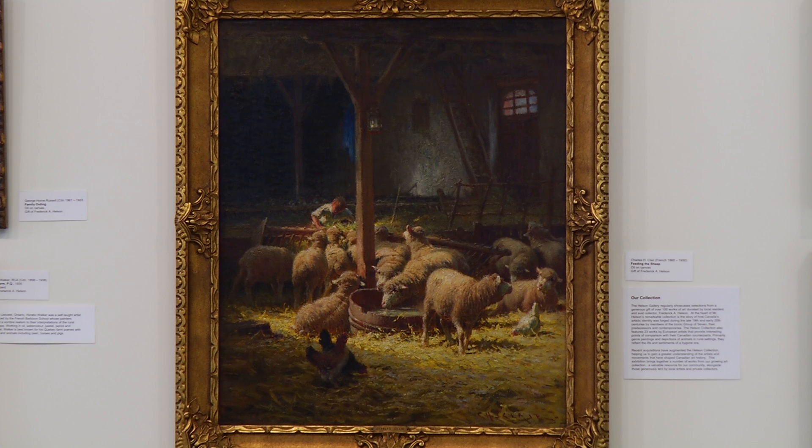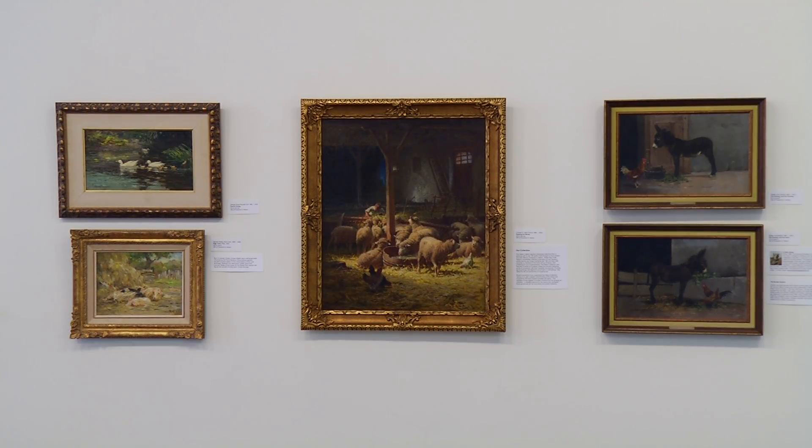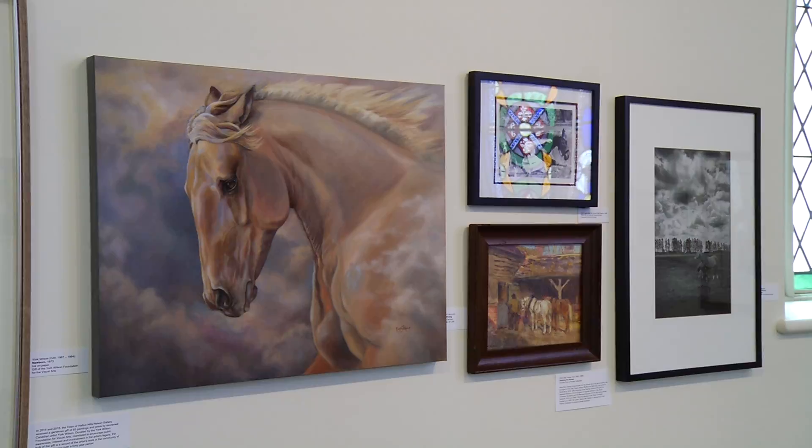The start for the exhibition was to use our Helsin collection, which is a collection of over 100 historic Canadian and European paintings. When Mr. Helsin built that collection, because he was a great animal lover, animals are well represented in the artworks he collected — from domestic animals like pets, cats, and dogs, to farm animals.